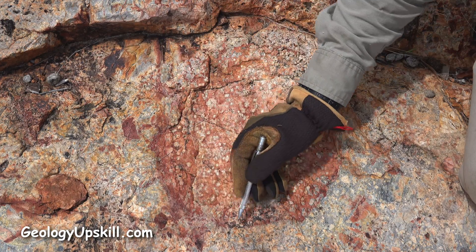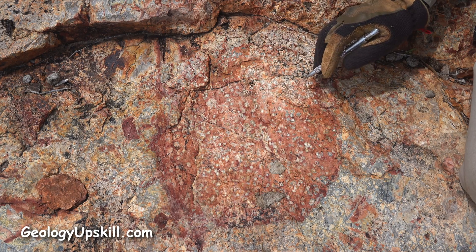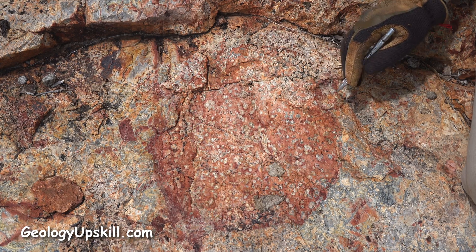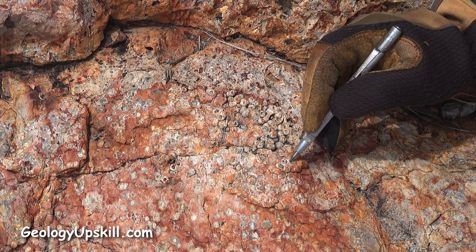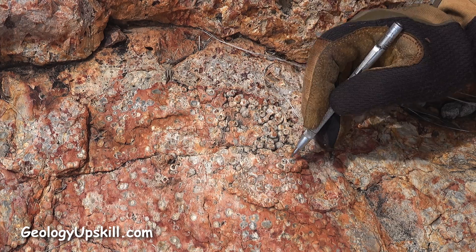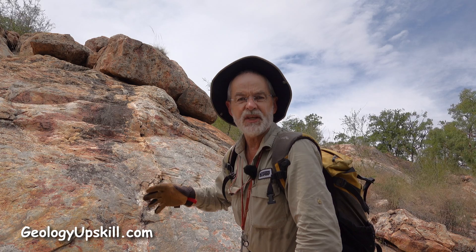Here's a really big fragment of spherolitic rhyolite — that's a really common thing in these flow dome complexes. You can see these spherules here beautifully outlined by silica alteration, and a little bit of clay-altered center has been stripped out by weathering.